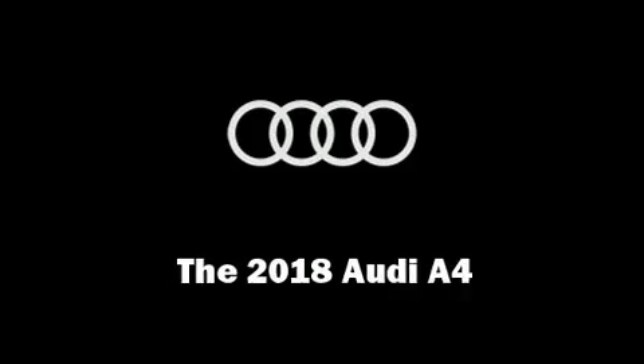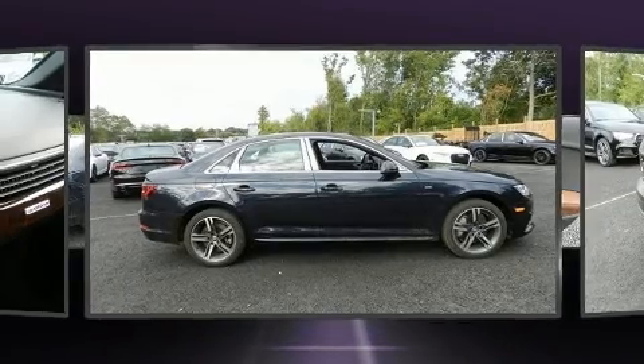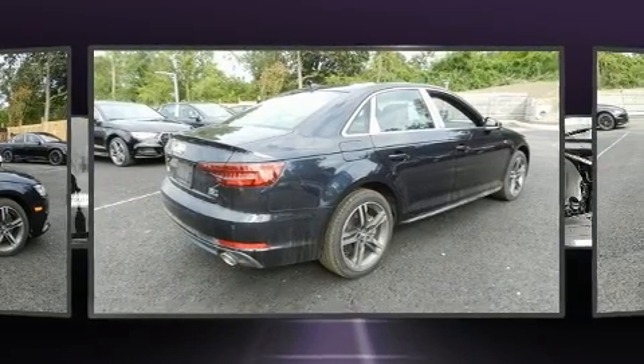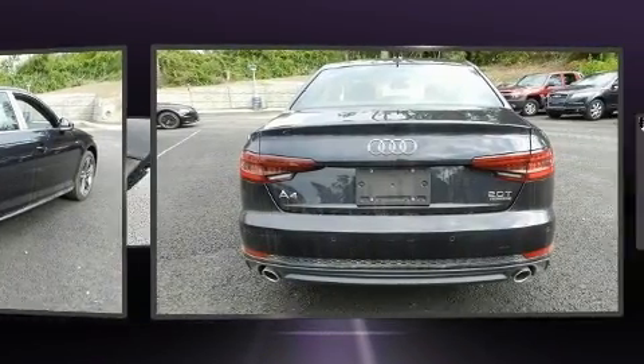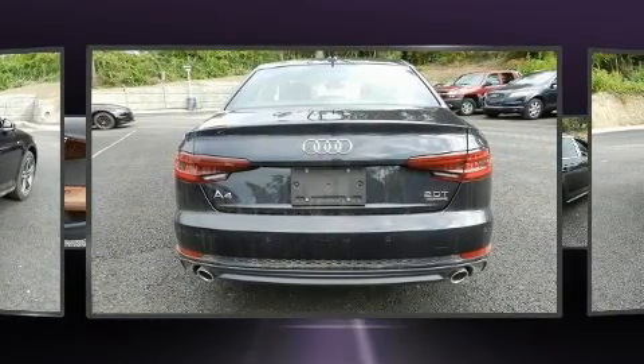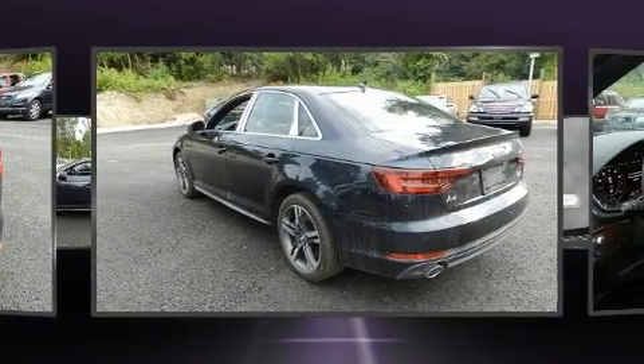You can expect a lot from the 2018 Audi A4. This four-door, five-passenger sedan stands out among competitors in its class. A turbocharger further enhances performance while also preserving fuel economy.